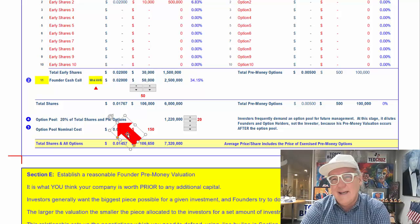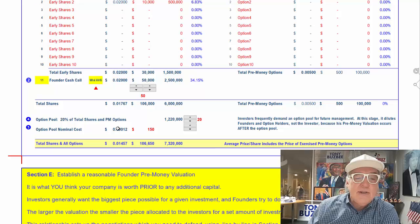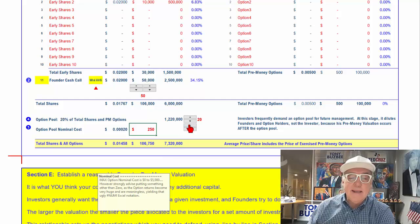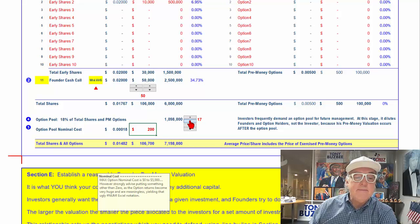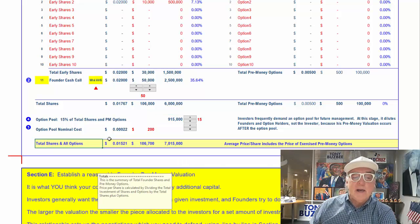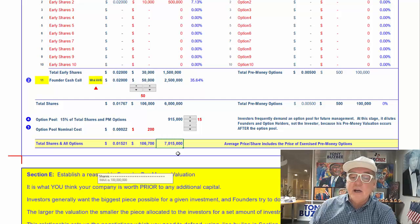Option pools range from 10% to 30%. If you're the only shareholder, you might have an option pool of 30% or 40% because you've got to have more people. In this case, I'm going to move the little red arrow. We have a nominal cost of $200 and let's make that an even 15%. There are 915,000 shares. This is the average price, this is how much money has been put in, and that's the number of shares totally, fully diluted.